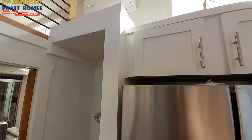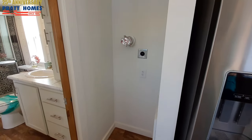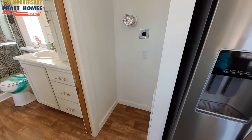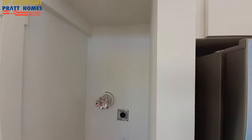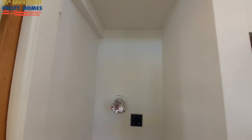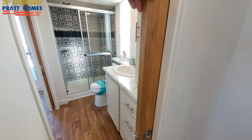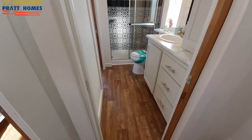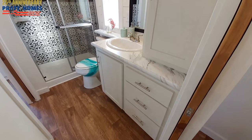You even have a full-size washer and dryer. Now they are stacked — you have to get the stackables — but they are full-size. There's your pocket door that goes into the bathroom.